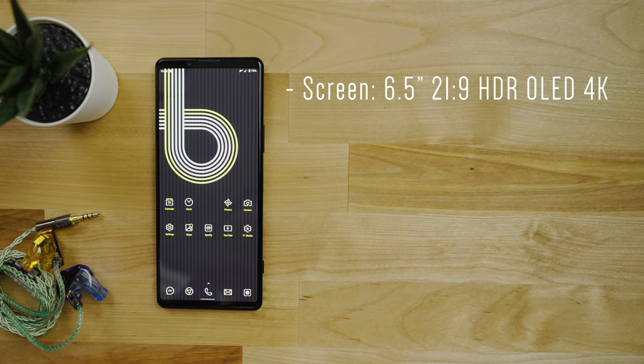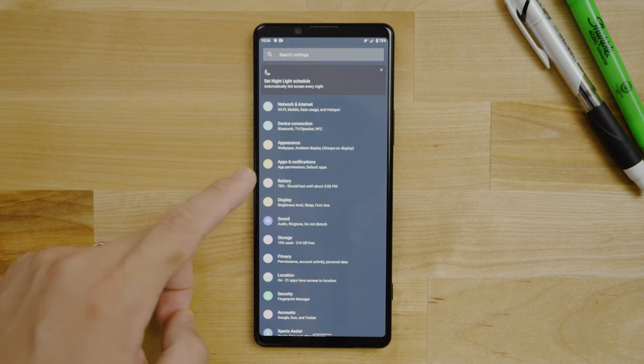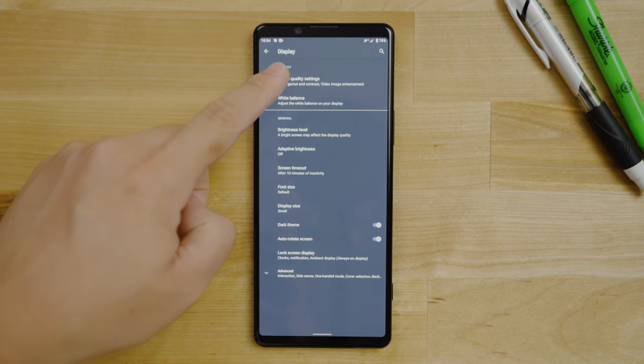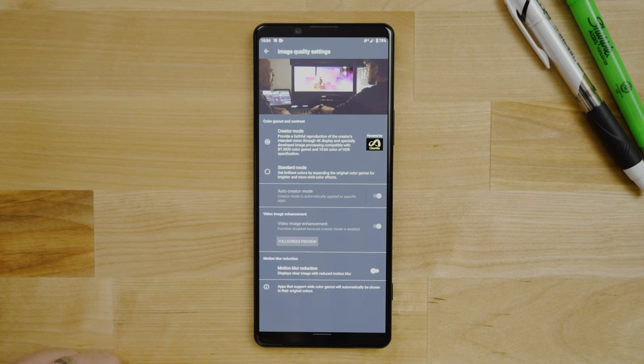Well, it's got a 6.5 inch, 21 by 9, 4K — yeah you heard me correctly — 4K HDR OLED screen, and it's got different color modes which look fantastic, and it's nice and bright at 650 nits. And while this is perfect for watching videos and movies,